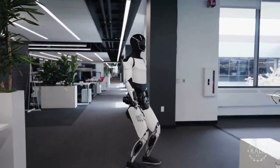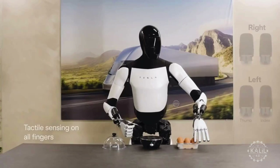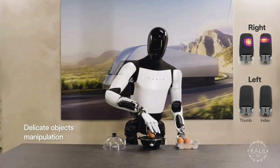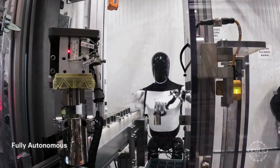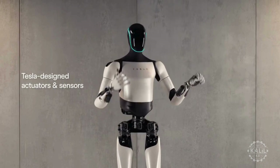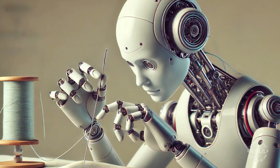Musk said the next iteration will have greatly improved hand designs that approach human capabilities. The Tesla bot's current hand design has 11 degrees of freedom, meaning it can move its fingers and thumbs in multiple directions, but not as extensively as a human hand which has about 25 degrees of freedom. The actuators, responsible for movement, are located inside the hand itself, making it bulkier and less agile. The current hand can grip and manipulate delicate objects but cannot yet handle complex tasks like threading a needle or playing a banjo.